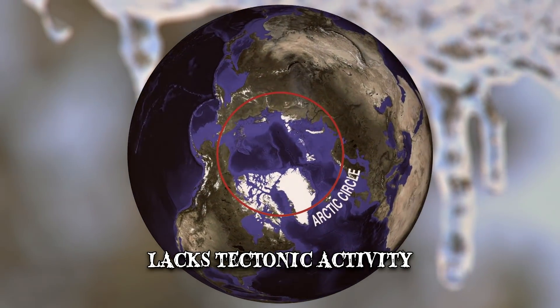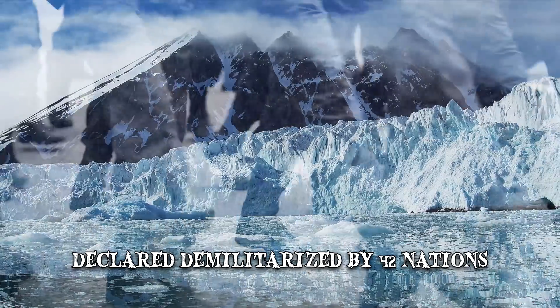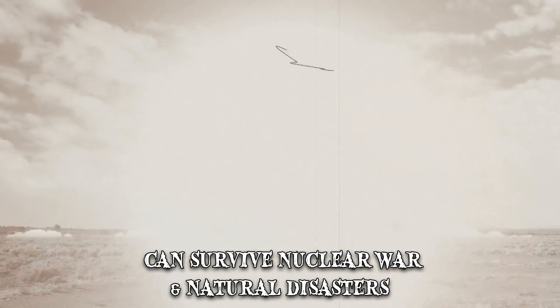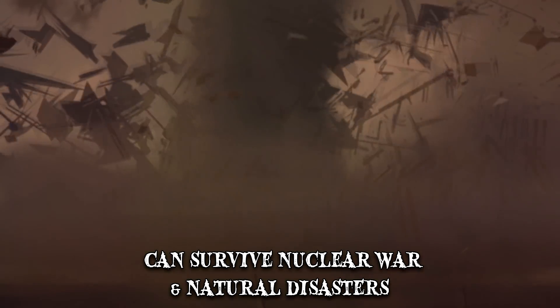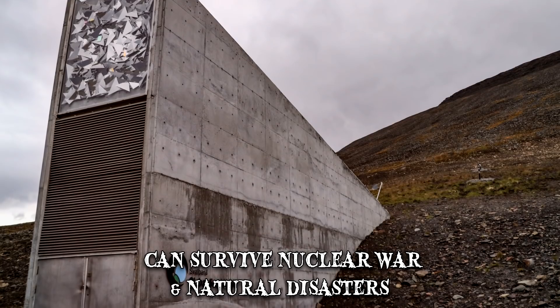Additionally, the area lacks tectonic activity and humidity levels are low. The Svalbard Archipelago has also been declared demilitarized by 42 nations. The global seed vault can survive nuclear war as well as a number of natural disasters. Should such catastrophes fall upon the world, the vault is one of humanity's best hopes for survival.